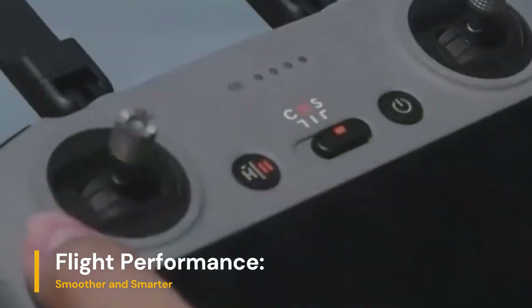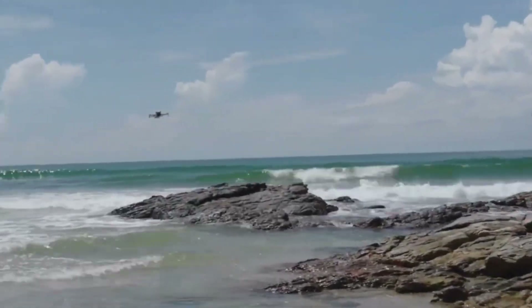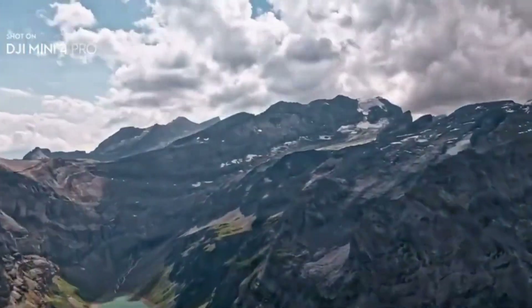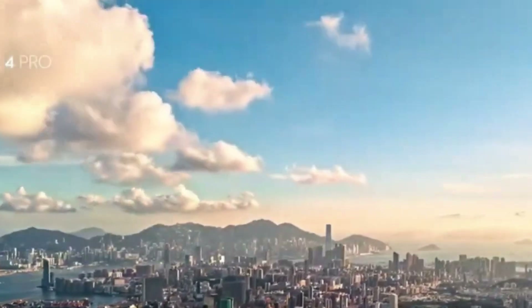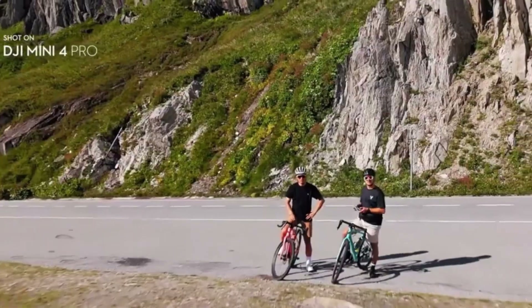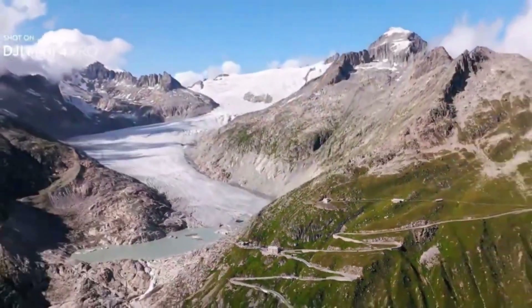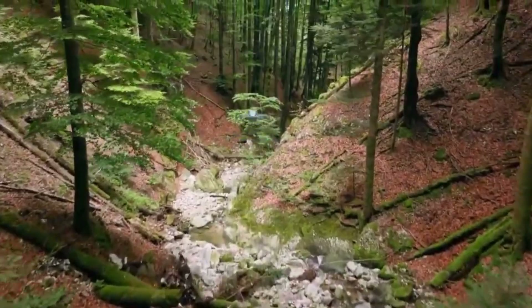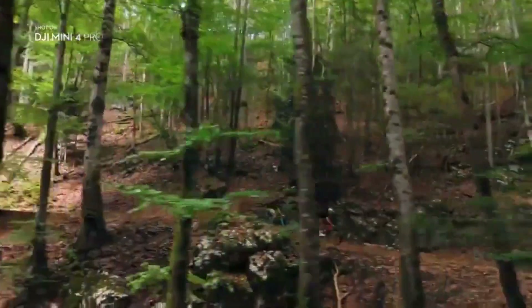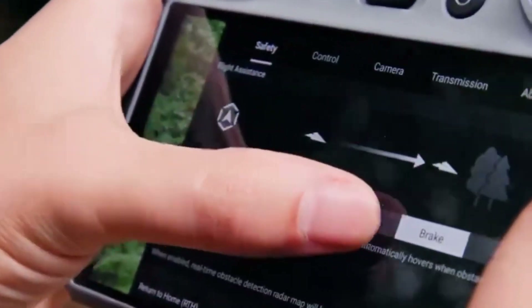Flight Performance — smoother and smarter. While both drones offer highly stable flight characteristics, the Mini 5 Pro benefits from improved motors and flight algorithms, resulting in smoother and quieter flights. Max flight time sees a slight bump from 34 minutes on the Mini 4 Pro to 37 minutes on the Mini 5 Pro with a standard battery. The optional Intelligent Flight Battery Plus can extend this to over 40 minutes in optimal conditions.